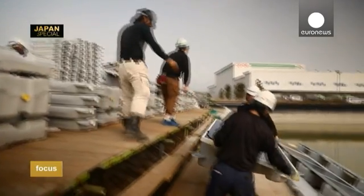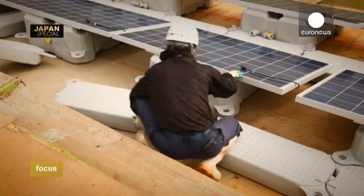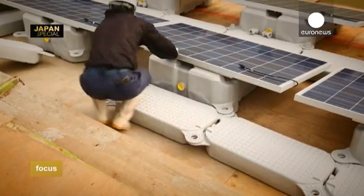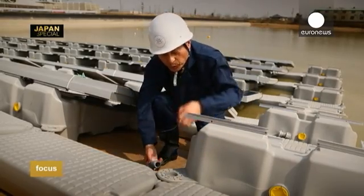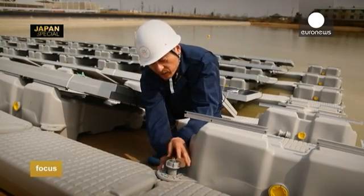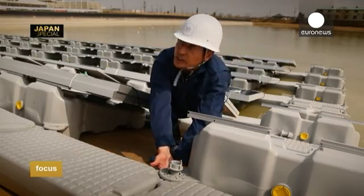What attracted the Japanese is, of course, that the product is particularly innovative, but it also respects the environment and is easy to install. It's very easy to connect the floats — it's like Lego. They just attach like this.